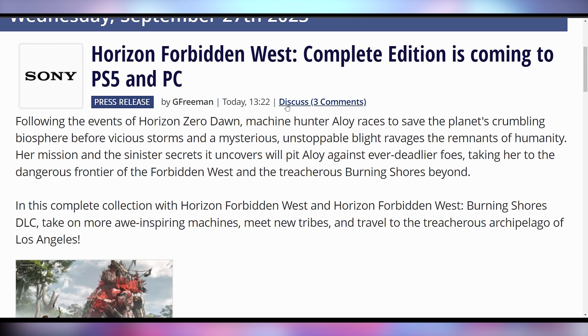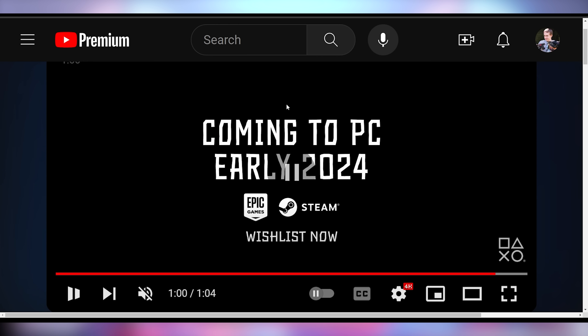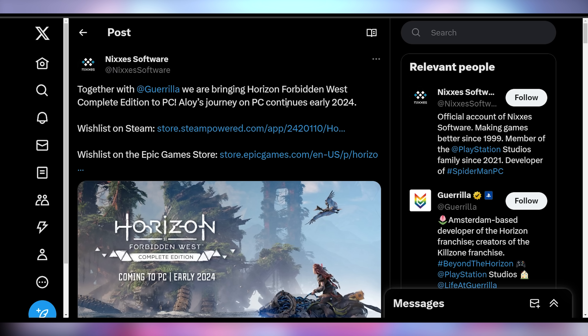Horizon Forbidden West Complete Edition got announced, coming to PS5 on October 6th, including the base game as well as the Burning Shores DLC. They also announced it will be coming to PC sometime in 2024 on Epic Games and Steam, which is good — it's not being locked down to either. Horizon Zero Dawn was a bad PC port at launch: it sucked, took forever to compile shaders, and was a rough experience. This time they're going with Nixxes, who has done other good Sony ports to PC like Spider-Man, which was a great port.